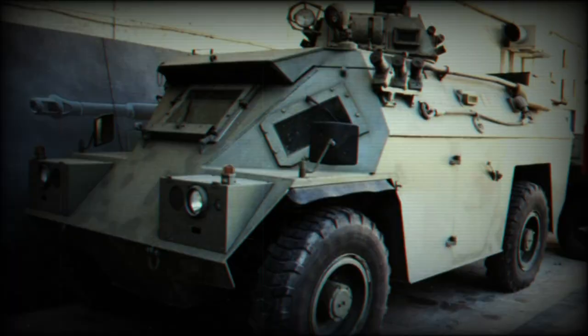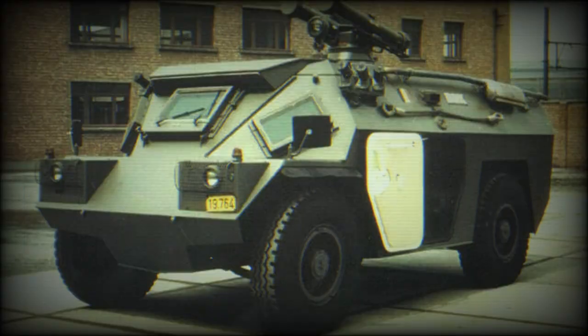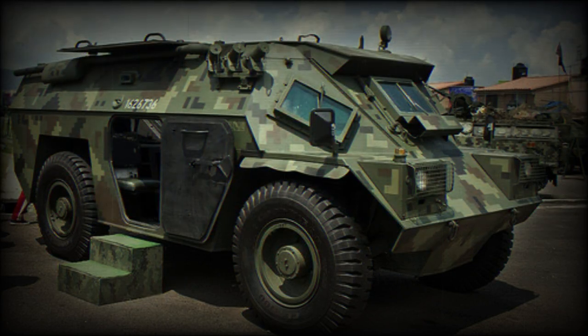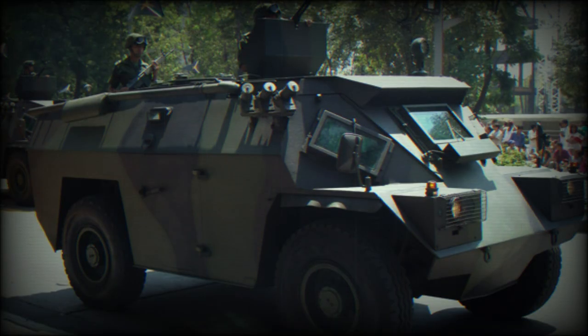While the BDX is essentially similar to the Timoni, some changes were introduced to suit Belgian requirements. The basic BDX APC does not have a turret, being an armoured steel hull with access doors in the sides and rear. The troop compartment can accommodate up to 10 occupants, all provided with individual seating. An NBC collective protection or air conditioning system can be added. Some vehicles have a small dozer blade at the front for obstacle clearing.